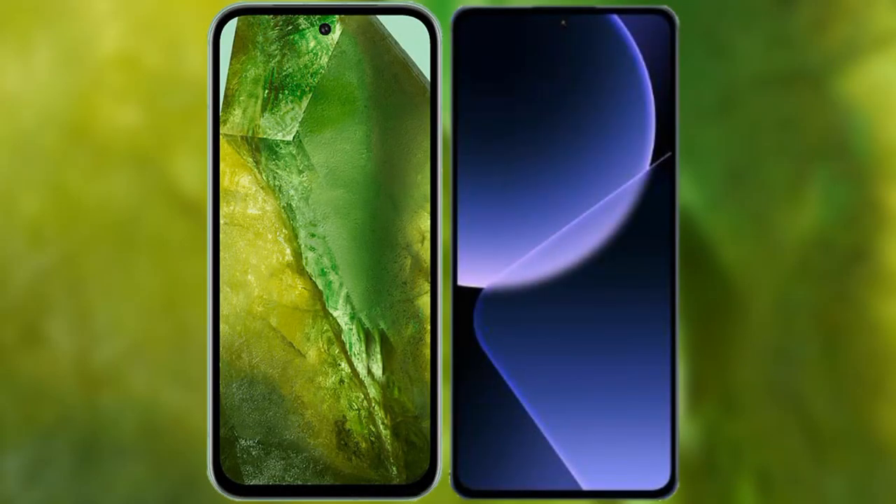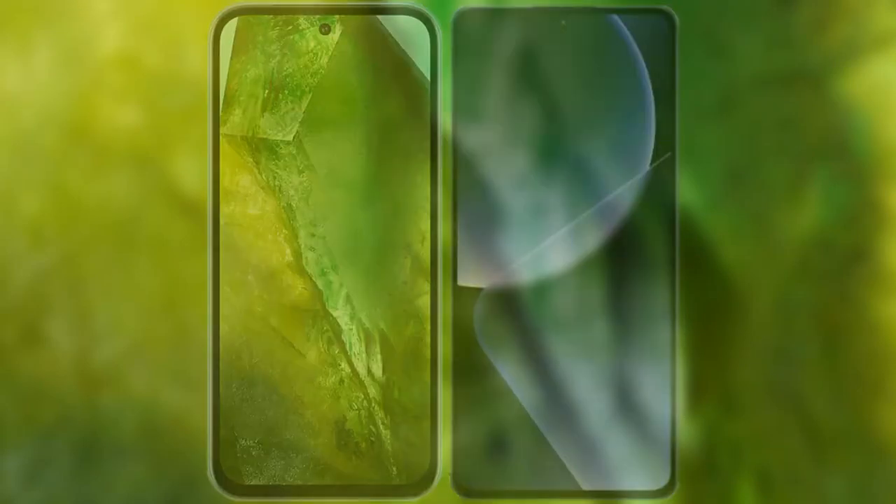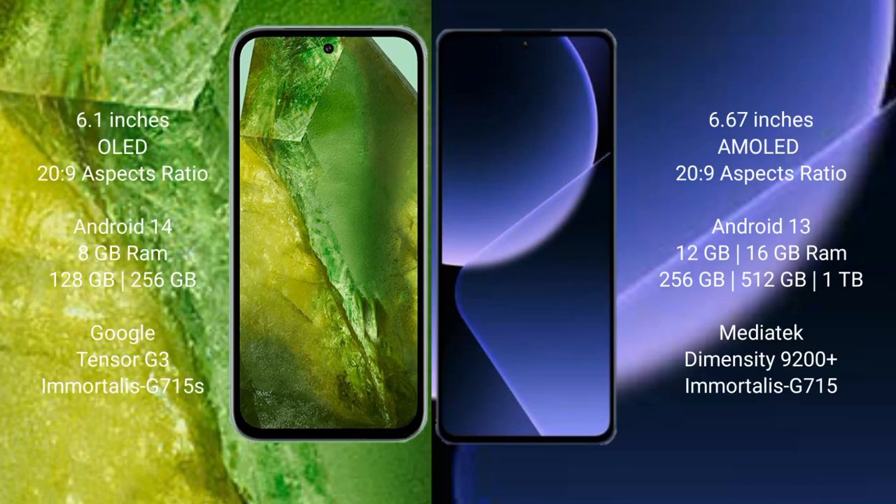I will compare the new Google Pixel 8a with Xiaomi 13T Pro. Google Pixel 8a comes with a 6.1-inch OLED display running Android 6.2.9. Xiaomi 13T Pro comes with a 6.67-inch AMOLED display, also running 6.2.9.